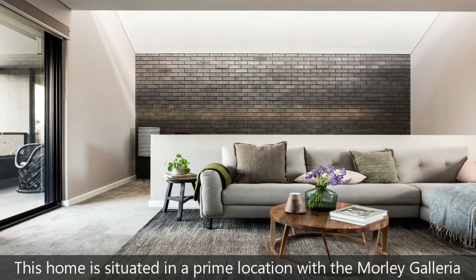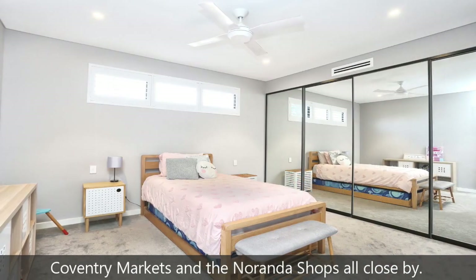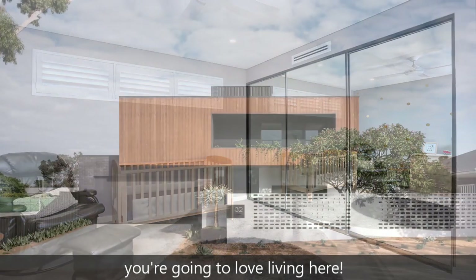This home is situated in a prime location with the Morley Galleria, Coventry Markets and the Noranda Shops all close by. With parks, schools and public transport all within walking distance, you're going to love living here.